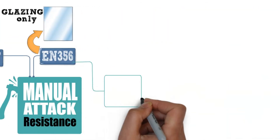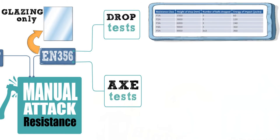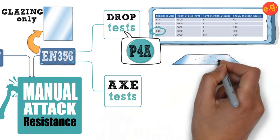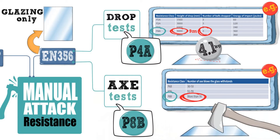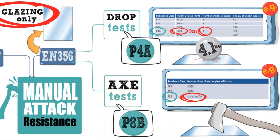Glazing is certified separately under EN 356 according to its resistance to both drop tests and a more challenging axe test. For example, if a glazing unit is certified as P4A, it means it has remained intact after a 4.1kg steel ball has been dropped three times onto a triangle from a height of 9m. A P8B certification is achieved if a glazing unit can withstand over 70 blows from an axe. Remember, this only applies to the glazing and doesn't give any guarantees about any other parts of the door.